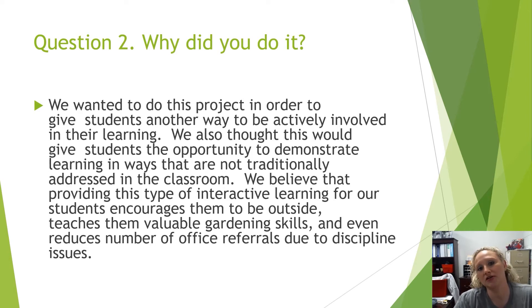Why did we do it? Well, we wanted to do this project so that our kids could get involved in a different type of learning that they don't normally receive. Normally in the classroom, they're sitting down and they have to listen, and this way they could get their hands dirty and really learn some things by doing it.